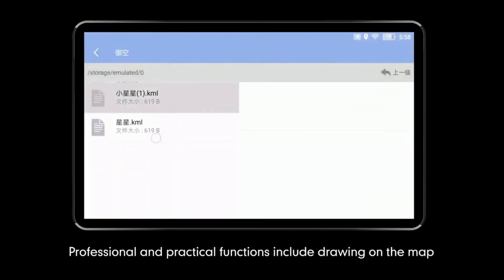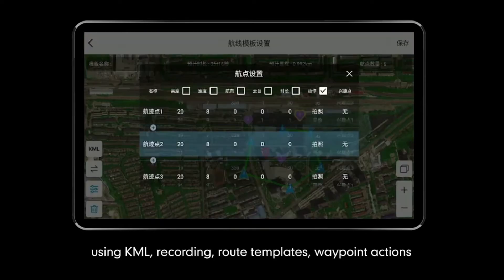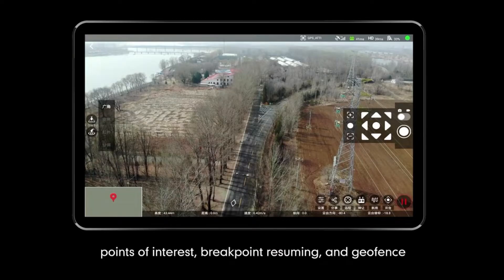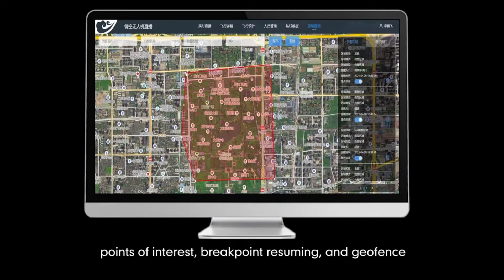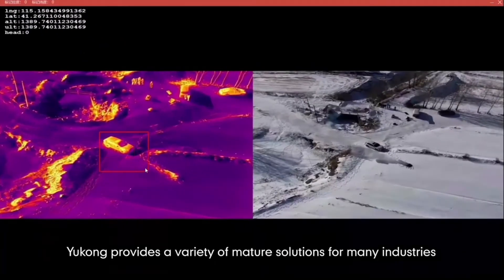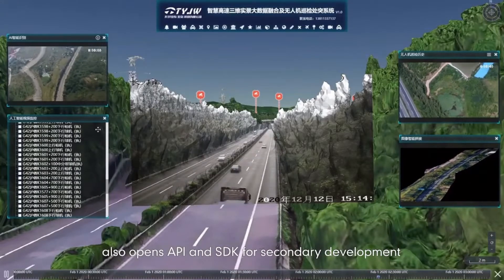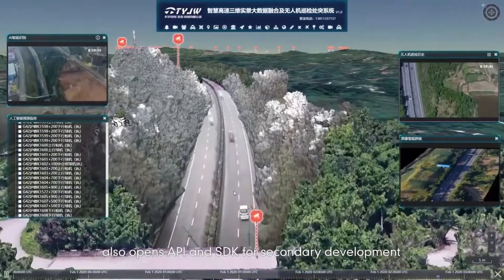Professional and practical functions include drawing on the map, using KML, recording, real templates, waypoint actions, points of interest, breakpoint resuming and geofence. ECO provides a variety of mature solutions for many industries and also opens API and SDK for secondary development.